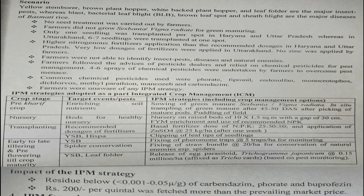IPM recommendations for Basmati rice included: enriching soil nutrients through Sesbania green manuring; raising healthy nursery on 10×1.5 m beds with 30 cm gap; FYM enrichment; transplanting with leaf tip clipping; use of basal fertilizers; fixing pheromone traps for YSB during early to late tillering and pre-flowering stages; spider conservation for BPH predation; and release of egg parasitoids for YSB and leaf folder management.